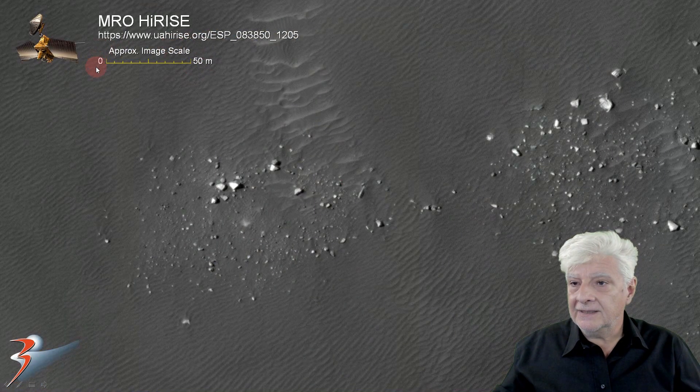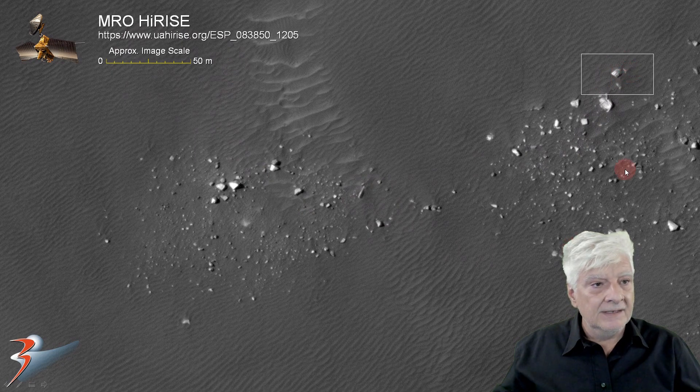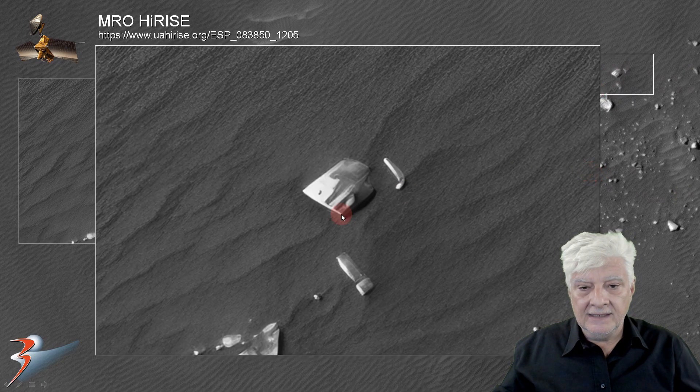As always, I'm including a scale indicator to give you an approximate idea of how large these items are. Let's zoom in on this one right there — 5, 10, 15, 20, 25 — so this is about 12 meters in length.